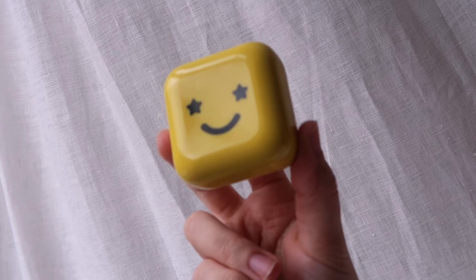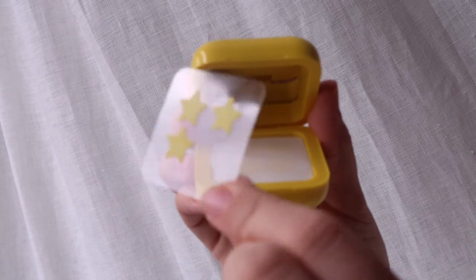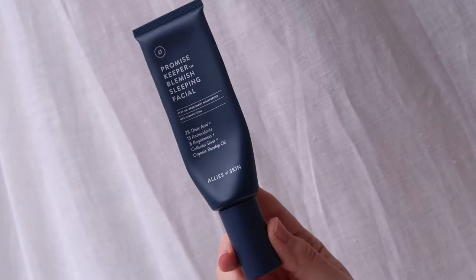For spotty skin there are two products I've really been enjoying. The first are the Hydro Stars by Starface — little star stickers you pop on a spot when you feel one brewing or it's feeling sore, and they really chill out the spot. The second is from Allies of Skin — the Promise Keeper Blemish Sleeping Facial, and I'm on my second tube. I just cleanse my skin in the evening, put this on, sleep with it on and wash it off the next morning. It has massively improved my skin and I can really see it makes a difference.